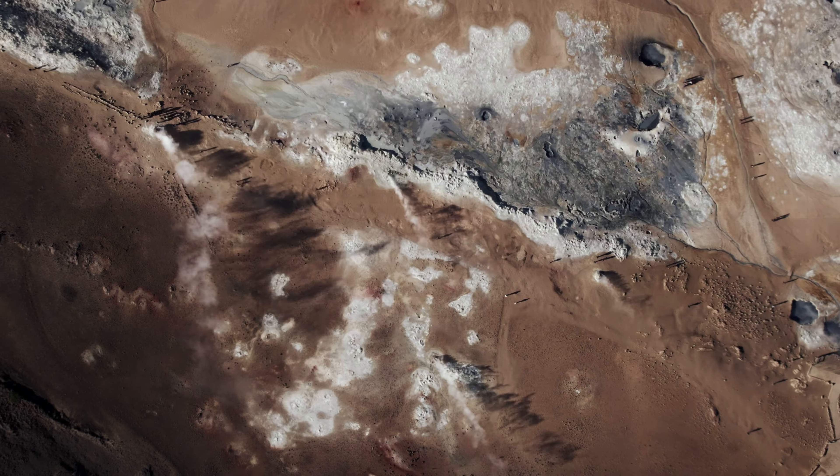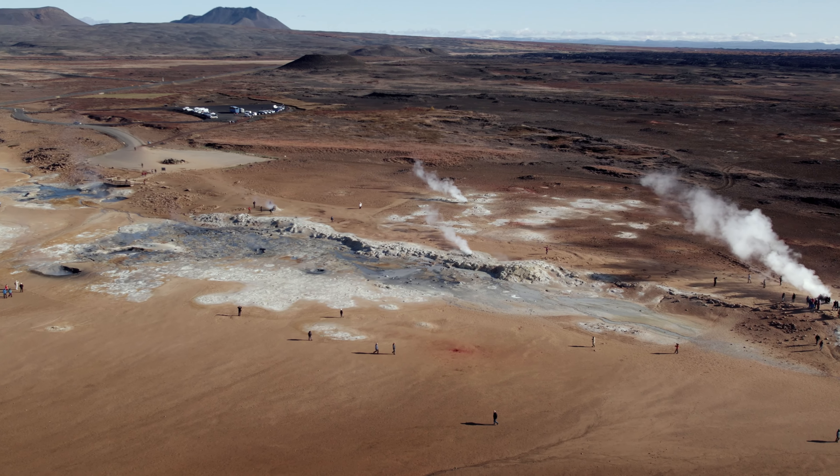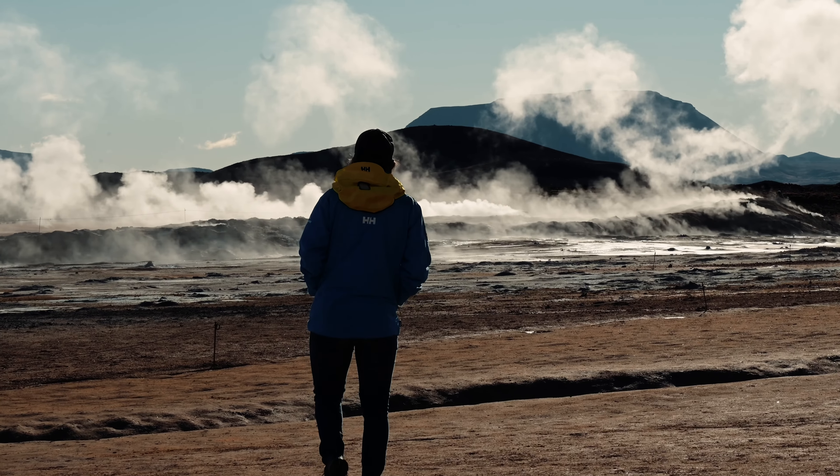Hverir, also known as Námafjall, is a geothermal area in northern Iceland and another highlight of our trip. The place is known for its steaming springs, mud pools and fumaroles, which create an impressive scenery.